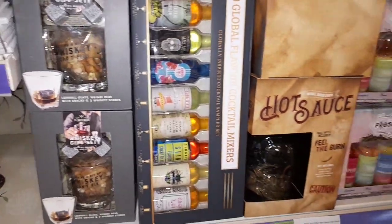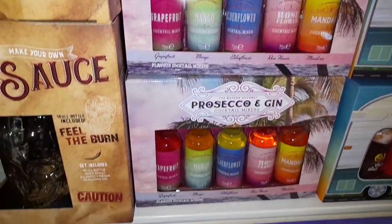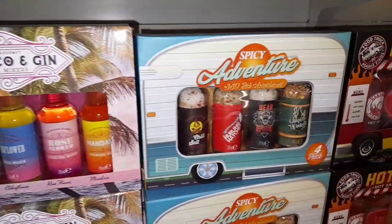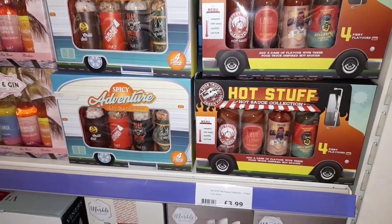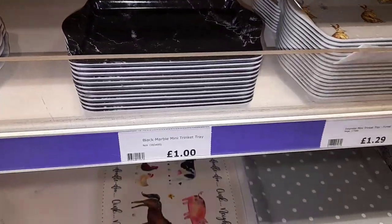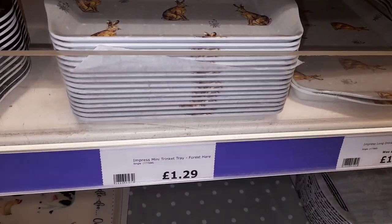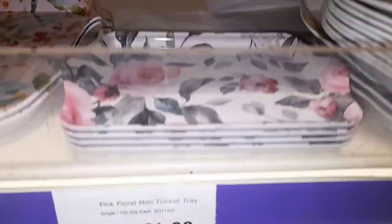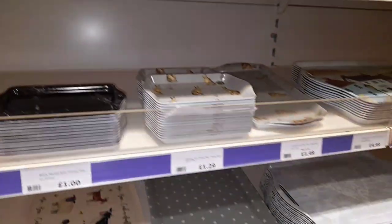Sticking with the kind of Christmas slash kitchen thing, these are leftover Christmas gifts — you have Prosecco and gin, hot sauce, American kind of style sauces. They're all leftover but they're still good price. Then I found these mini trays — mini trays for a pound. This one here reminds me of Cath Kidston, £1.29, really not bad. I'm not sure really what you could put on a mini tray but if you like mini things you might like that.